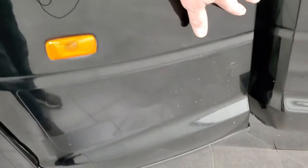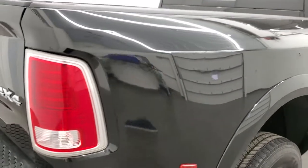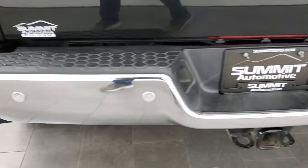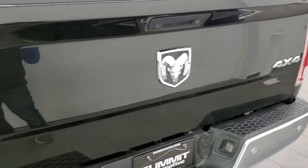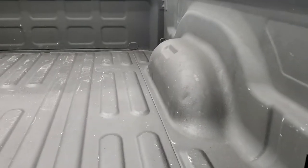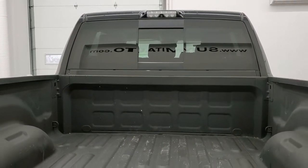It does still have that 3M tape on there to keep it nice from rock chips. Coming around to the back, the rear bumper is in great shape — I didn't see any dents or dings in there. It does have the backup parking sensors, full towing package which includes a receiver, hitch, 4-pin and 7-pin wiring. The tailgate is in excellent condition as well, does have a locking tailgate and backup camera. Has a spray-in bed liner and that's in really nice shape. This one does have the cargo cam up there which we'll check out in just a little bit.